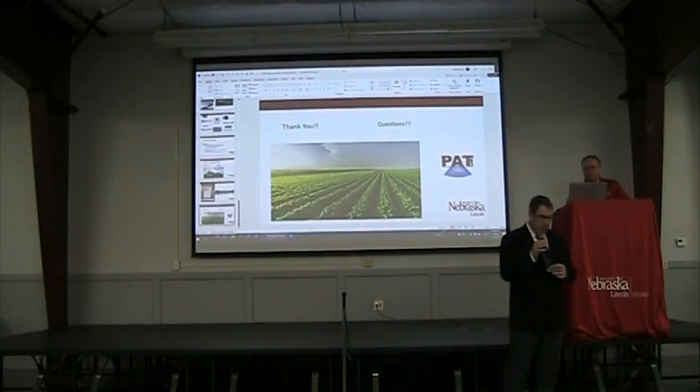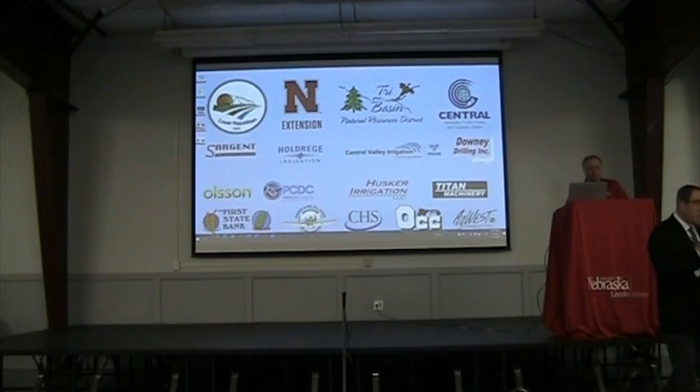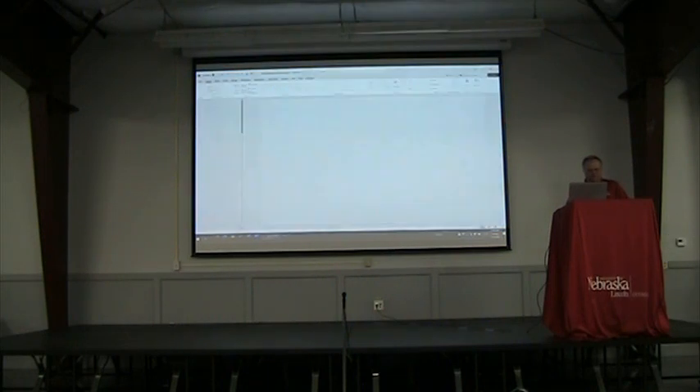Dr. Troy Gilmore with the University of Nebraska and Michaela Cherry, who's a physical scientist with the U.S. Geological Survey in Nebraska, can talk about that. Michaela.